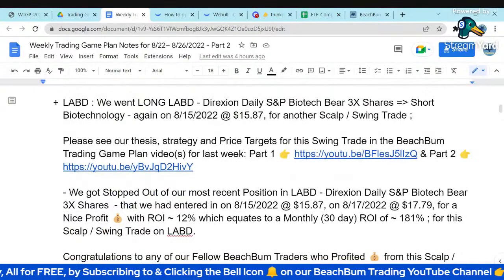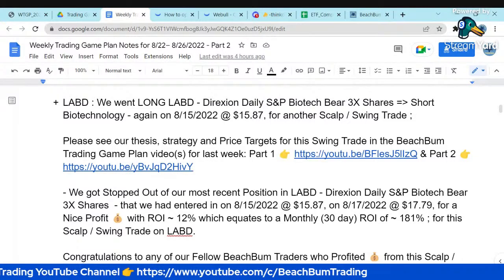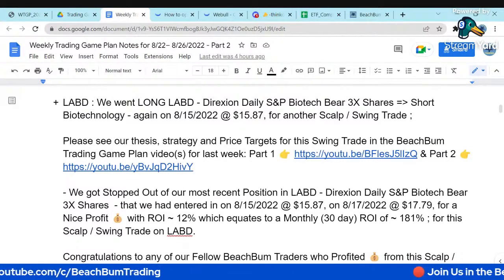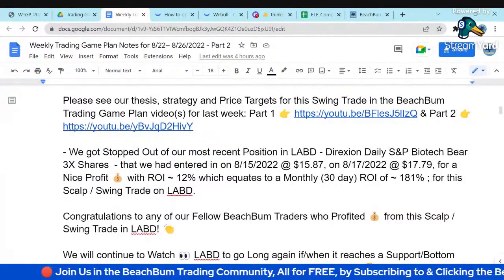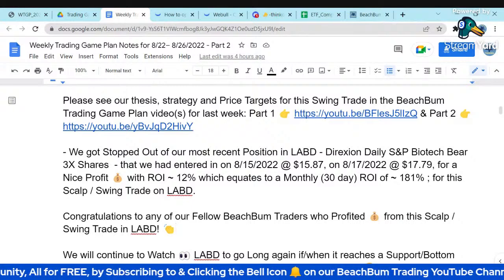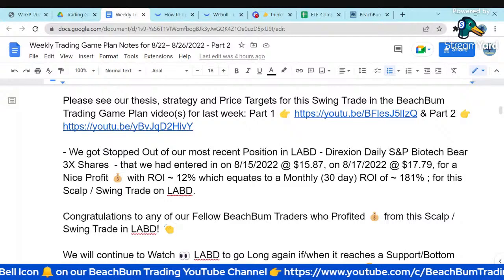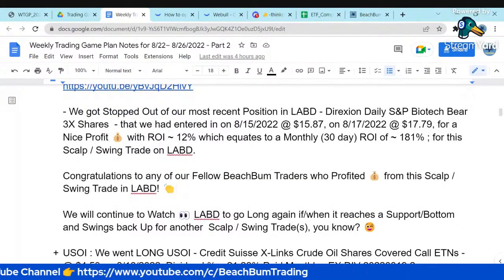Our second big trade this week was LABD — LABD is the short on biotech, something we've been talking about for a while. We went long on LABD on the 15th at $15.87, got stopped out on the 17th at $17.79 for a 12% ROI on that trade, or a monthly equivalent of 181%. A number of our fellow Beach Bum Traders likely made nice profits in LABD.